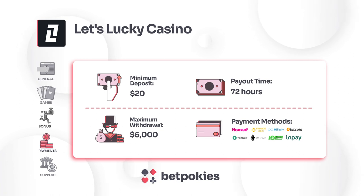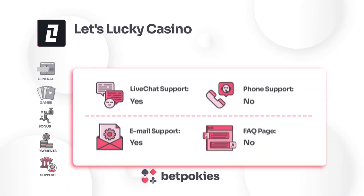Payment methods are varied, including MasterCard, Visa, Bitcoin, Myfinity and AstroPay. The maximum withdrawal limit is set at $6,000 with a payout timeframe of up to 72 hours.